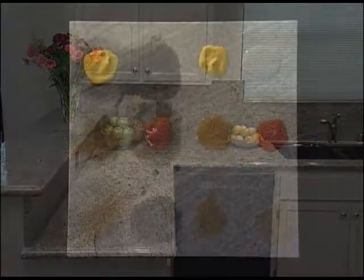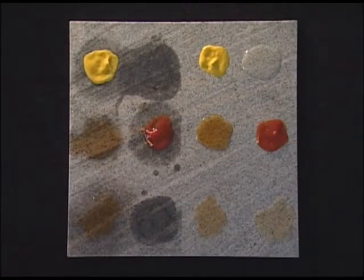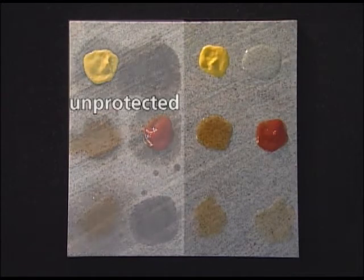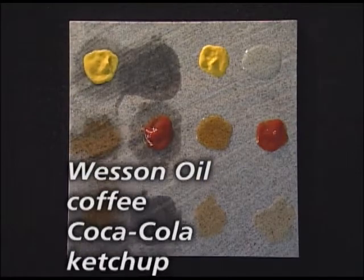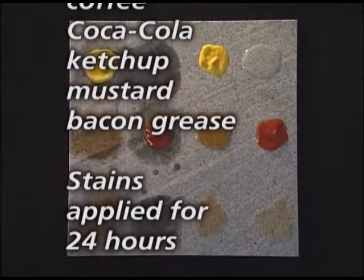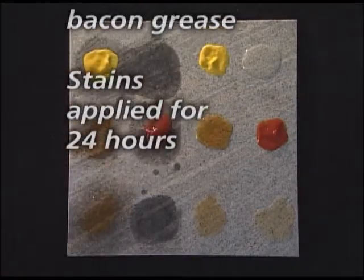Now we're going to show how our sealers protect against stains. This is a piece of Duperana Colombo Granite, protected on one side with Bulletproof Stone Sealer. The other side was left unprotected. Both sides have had Wesson Oil, Coffee, Coca-Cola, Ketchup, Mustard and Bacon Grease sitting on the surface for 24 hours.